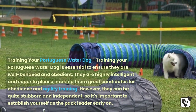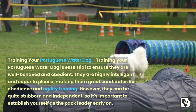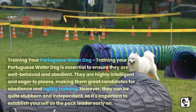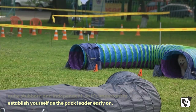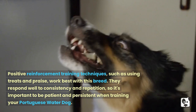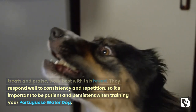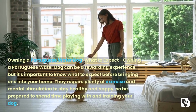Training your Portuguese Water Dog is essential to ensure they are well behaved and obedient. They are highly intelligent and eager to please, making them great candidates for obedience and agility training. However, they can be quite stubborn and independent, so it's important to establish yourself as the pack leader early on. Positive reinforcement techniques such as using treats and praise work best, and consistency and repetition are key.